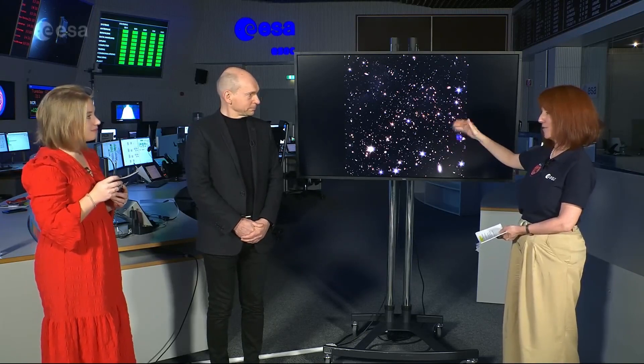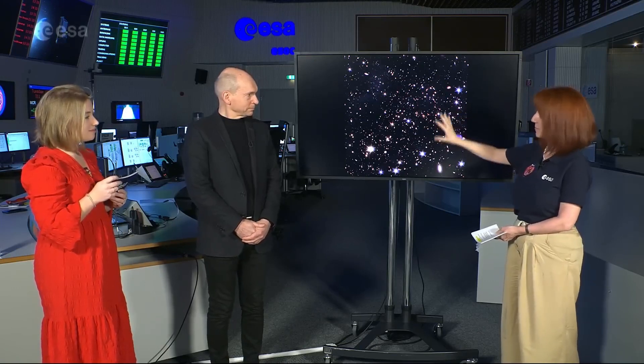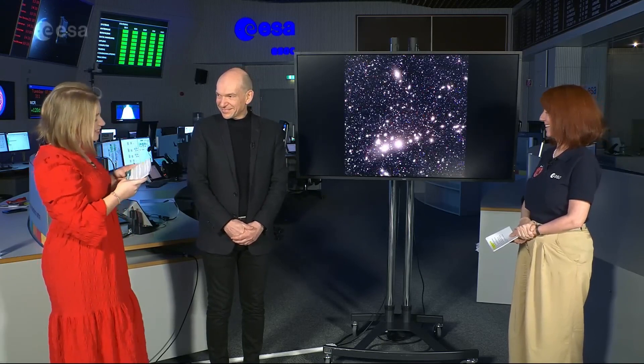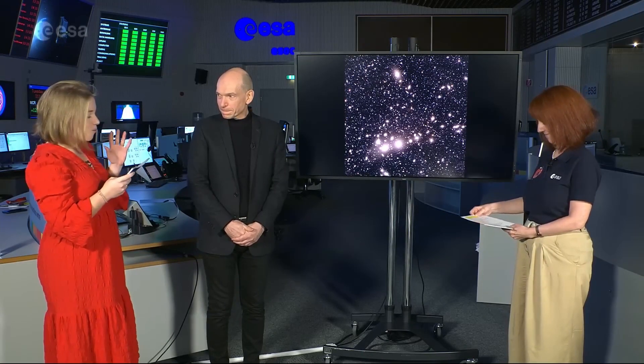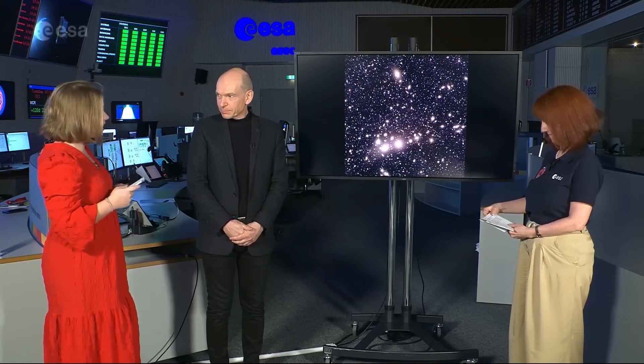What we also know is that dark matter and dark energy, and the physics that govern those, are also encoded in the shapes, structures, and patterns that we will see with these Euclid images as we build up the survey. It's so incredible to hear how much can come out of these images. I'm very happy to also be joined by Jean-Charles Curiando, an expert in wide field ultra deep imaging. Jean-Charles, can you explain a bit about what these galaxies will tell us?